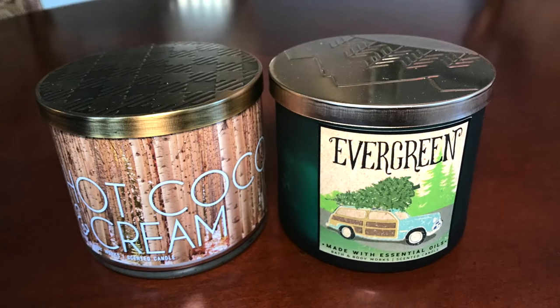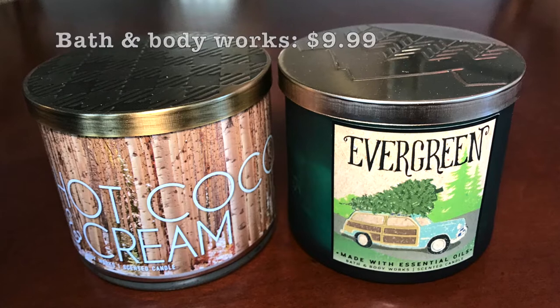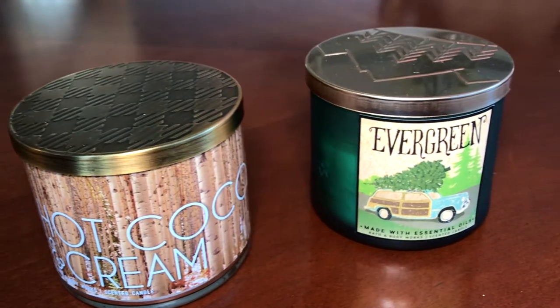I love these Bath & Body Works candles with essential oils. They were originally $24.99 but I got them on sale for $10 each. They make your whole house smell so good, and I bought two kinds: classic evergreen and hot chocolate.